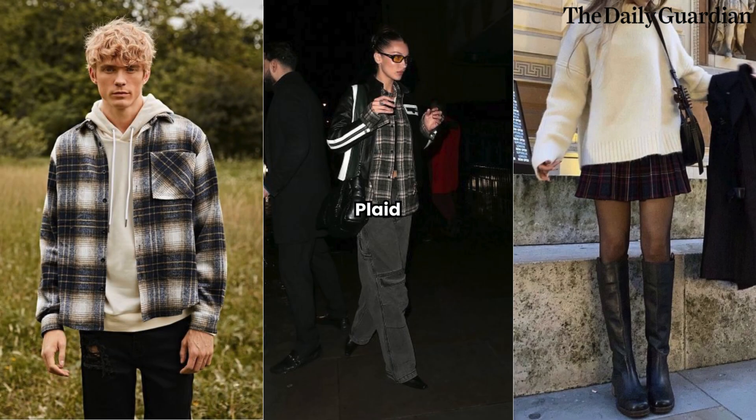Plaid. Plaid patterns are a timeless winter trend that adds a touch of sophistication to your wardrobe. Whether it's a plaid coat, blazer, or scarf, incorporating this classic print into your outfits instantly elevates your style. Experiment with different colors and sizes of plaid to find a look that suits your personal taste.